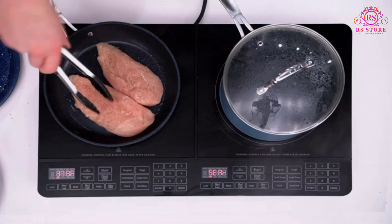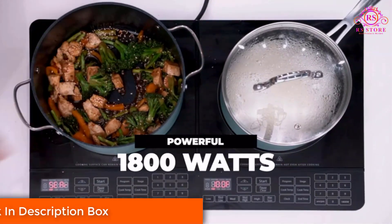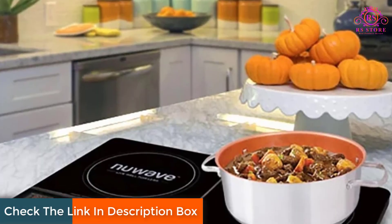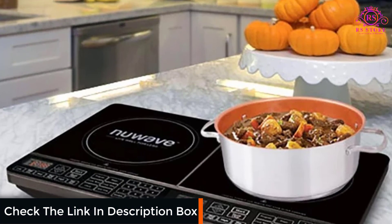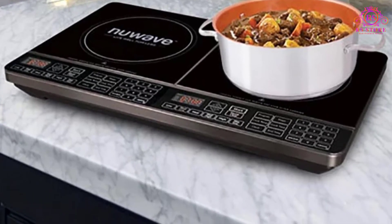The standout feature of the New Wave Double Induction Cooktop is its dual cooking surfaces. This innovation brings the convenience of a traditional stovetop to a portable and high-tech device, allowing for a seamless and efficient cooking experience.